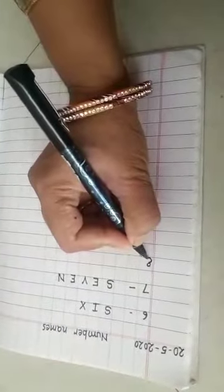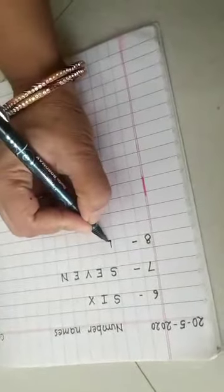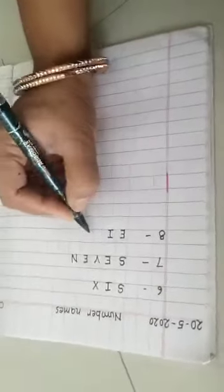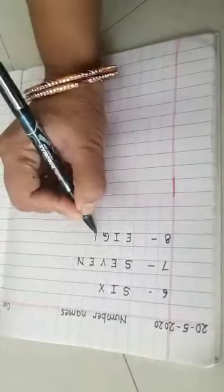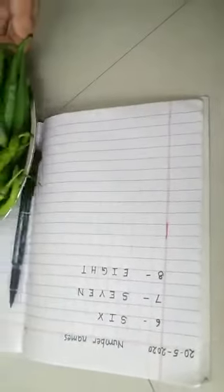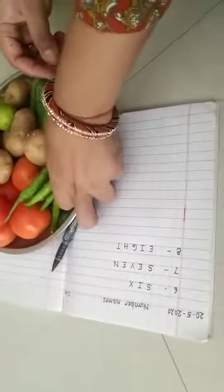So I am writing eight. The number name of eight is E-I-G-H-T, eight. Now once again I am taking this vegetable tray, and this time I am having some chilis.